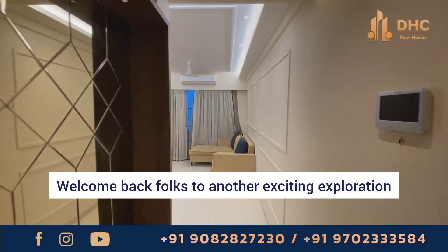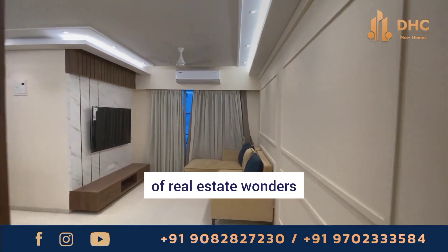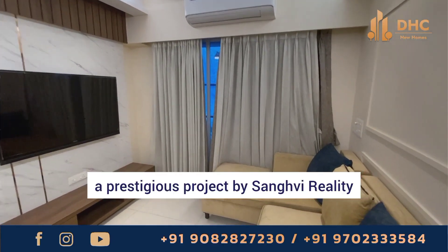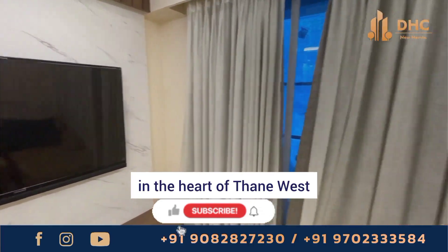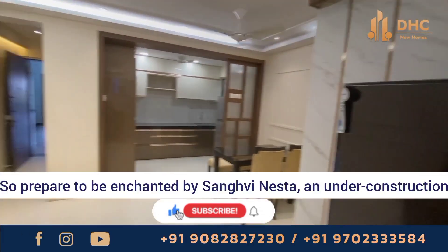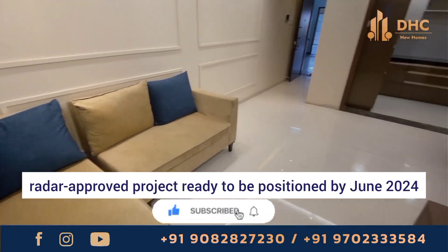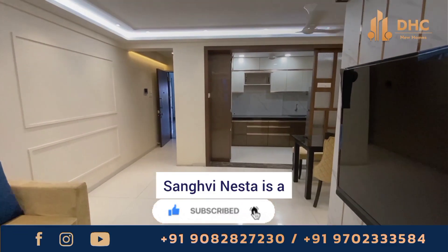Welcome back folks to another exciting exploration of real estate wonders. Today we are delving into the realm of Sangwi Nesta, a prestigious project by Sangwi Reality in the heart of Thane West. Prepare to be enchanted by Sangwi Nesta, an under-construction RERA approved project ready to be positioned by June 2024.